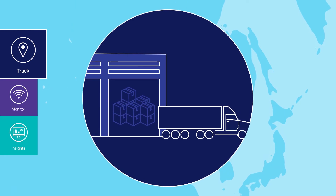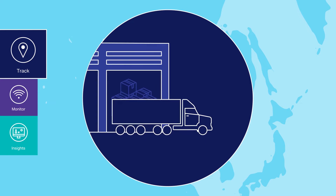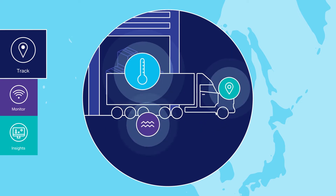Data from sensors and other IoT devices can be augmented with other supply chain data, such as warehouse and transactional information, to provide more granular visibility.